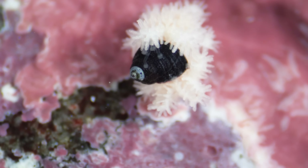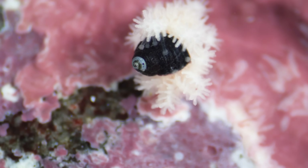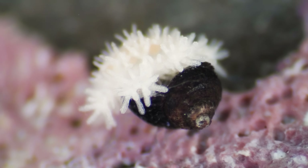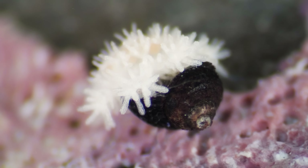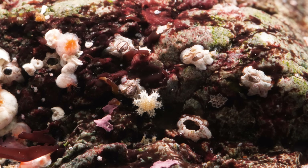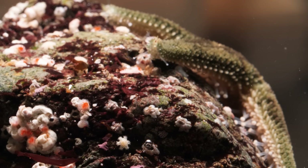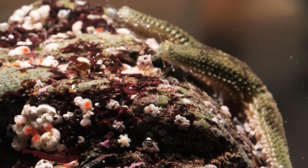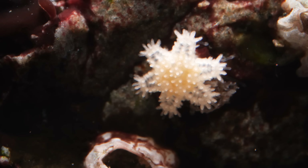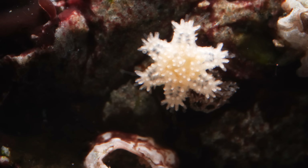The tiny sea star wraps its arms around its prey and extends its stomach into the snail's shell, digesting it alive. Some may say they're coddled, but all that extra attention during those crucial early months gives these little six-rayed sea stars a better chance of making it big.